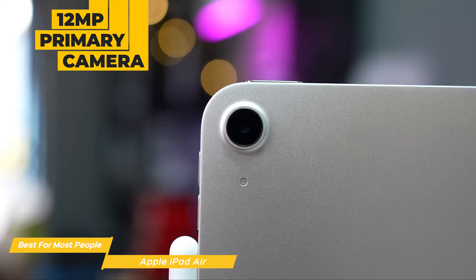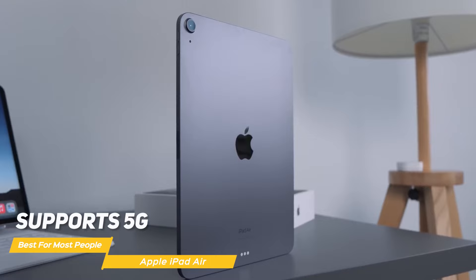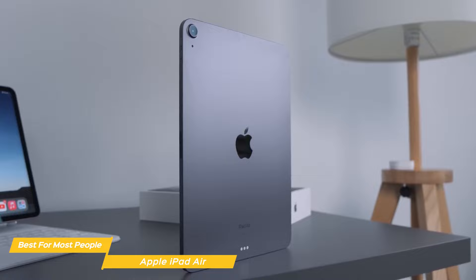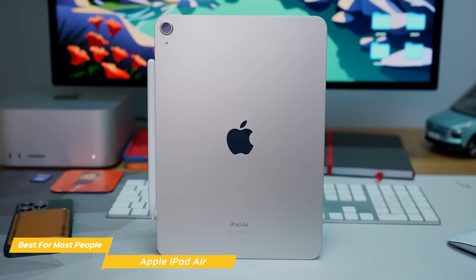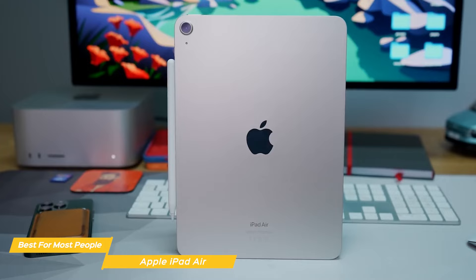The front-facing camera is great for video calls and selfies. The iPad Air also supports 5G, which is a great feature for anyone who needs fast internet on the go. Overall, the iPad Air is an excellent tablet that offers a ton of features and a sleek design. The display, performance, battery life, Touch ID, cameras, and 5G support are all top-notch. It is a great tablet for most people looking to have a great experience at a reasonable price.